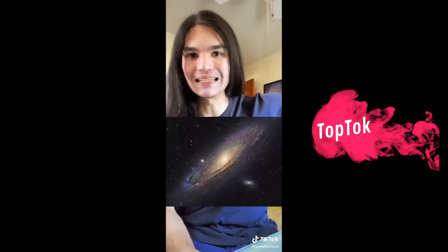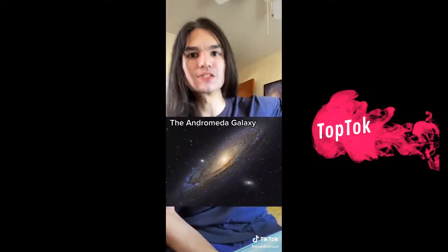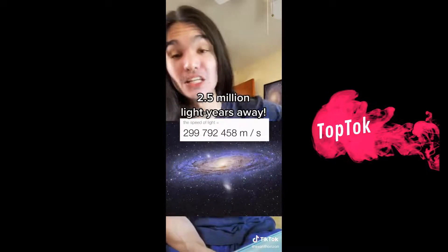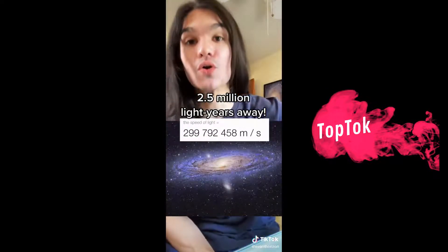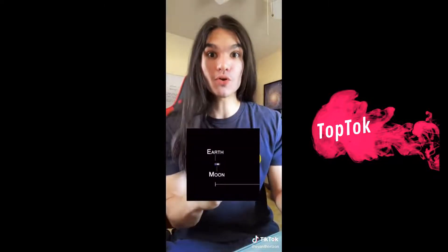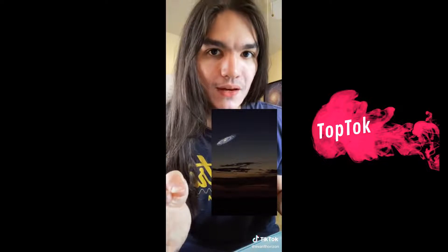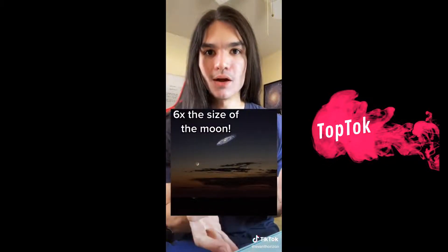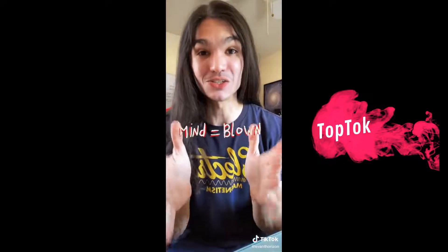Galaxies are huge. So let's take our nearest galactic neighbor — the Andromeda galaxy. What's crazy is that the speed of light takes about two and a half million years to go from Andromeda to Earth. It only takes light about a little over a second to go from the moon to the Earth. Yet if Andromeda was brighter in the night sky, it would still appear six times the size of the moon. One second versus two and a half million years — galaxies are really big.